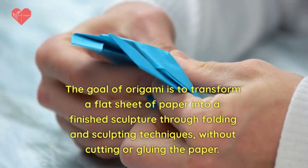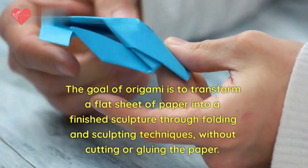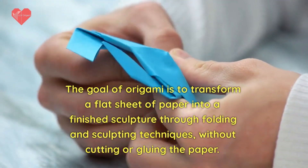The goal of origami is to transform a flat sheet of paper into a finished sculpture through folding and sculpting techniques, without cutting or gluing the paper.